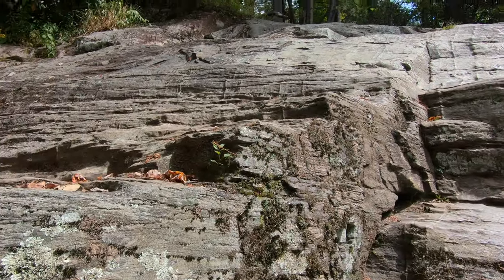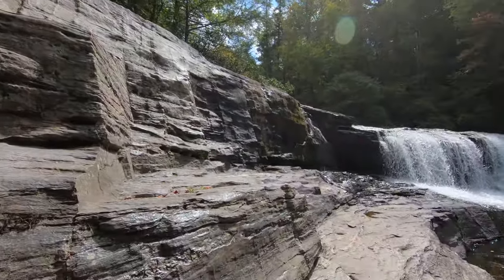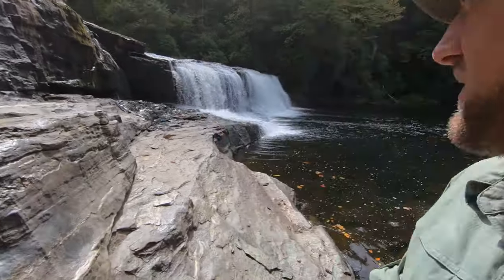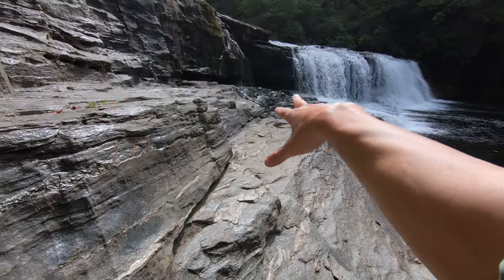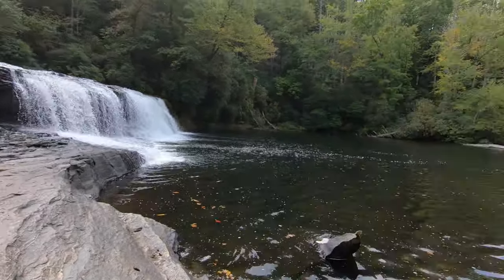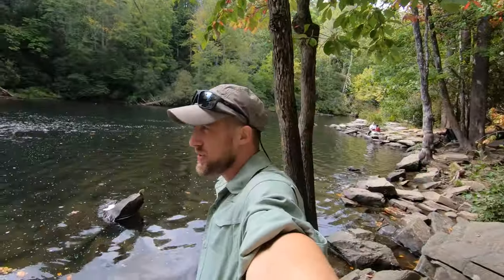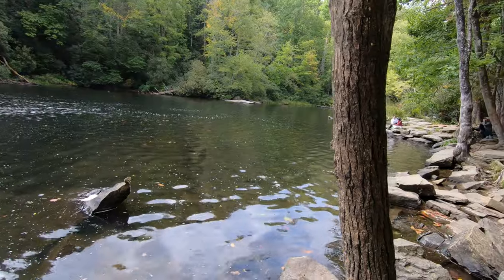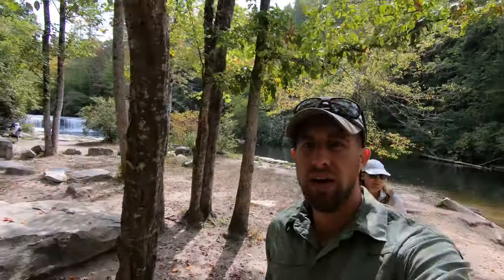This is probably about as close as we're going to get to the waterfall — right above us is a rock ridge, and there are a whole bunch of signs everywhere. As you can see, the water on the rocks is really slippery. But yeah — that's the first of the four waterfalls.